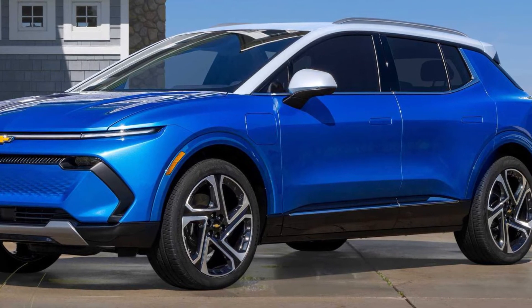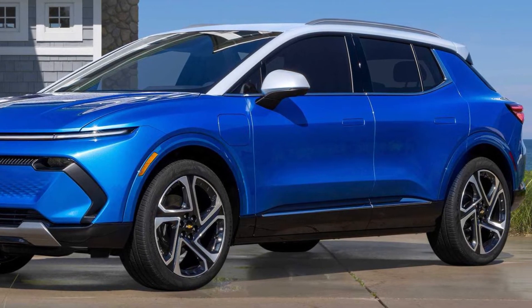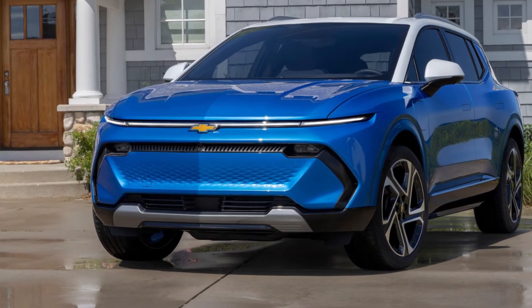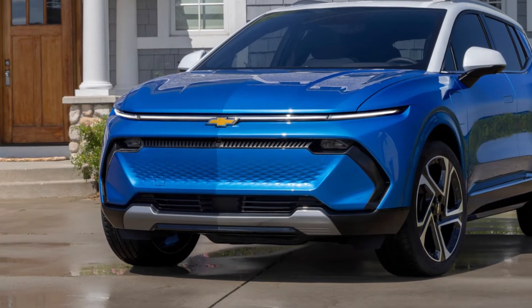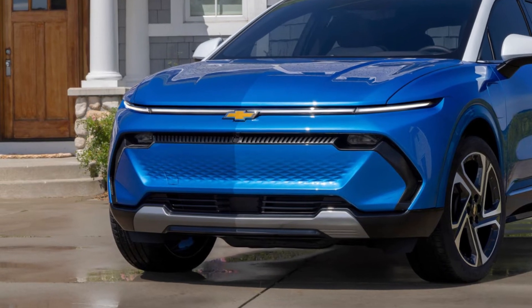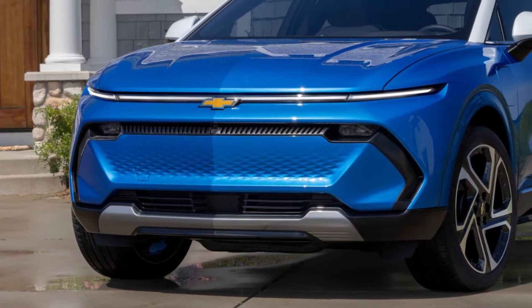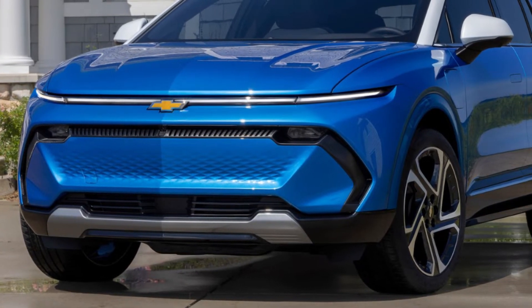Chevrolet has published photos and specifications of the electric crossover Equinox EV. It will be the most affordable electric vehicle in the brand's new lineup, which previously included the larger Blazer EV SUV and the Silverado EV pickup. It is based on the same Altium modular platform as the Silverado EV and Blazer EV models.